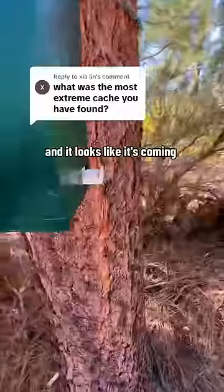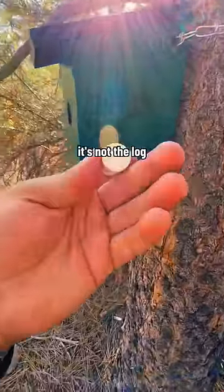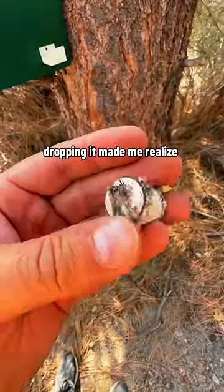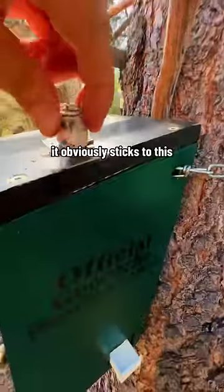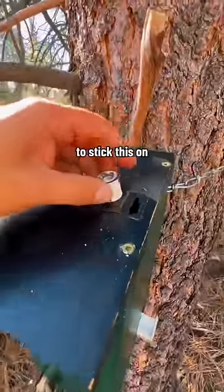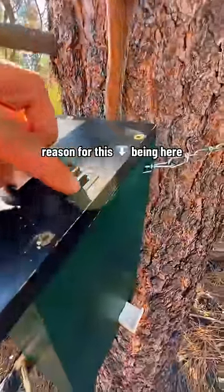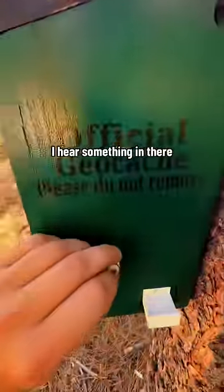It looks like it's coming out the other side, but what is it? Dropping it made me realize there's definitely something magnetic in here — it obviously sticks to this. I'm looking for things to stick it on, and I've got to think there's a reason for this being here. Wait, I hear something in there — did you hear that?